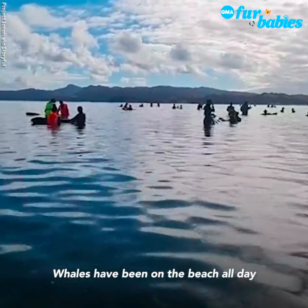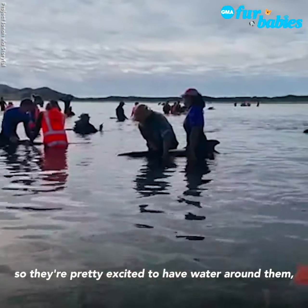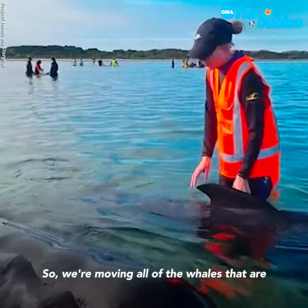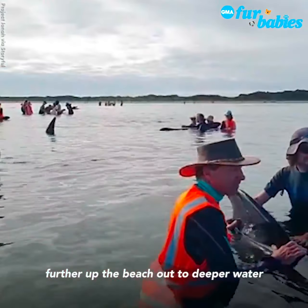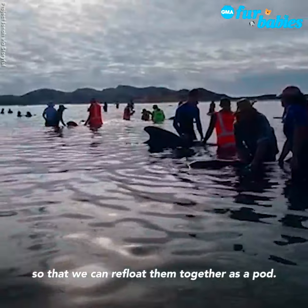Whales have been on the beach all day, so they're pretty excited to have water around them and they're starting to move and gather. We're moving all of the whales that are further up the beach out to deeper water so that we can refloat them together as a pod.